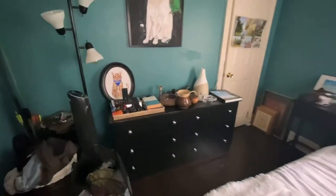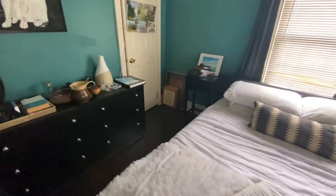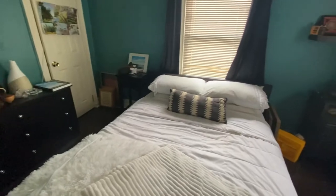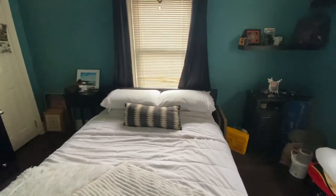Your bedroom is your solace. It's the best place for you to just unwind. Personally, I feel like it should be your favorite room in your house. So let's get ready for the after.